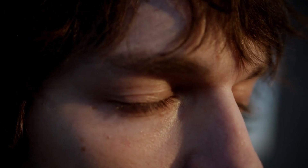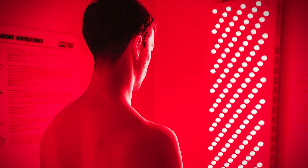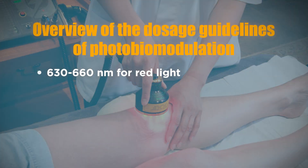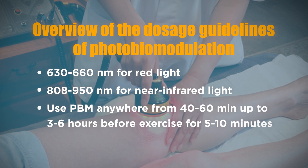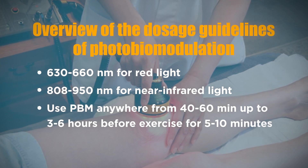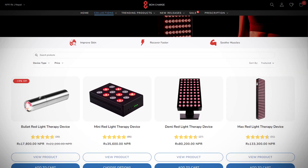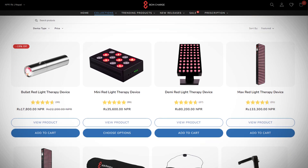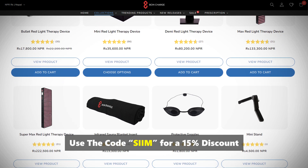If you are doing it before exercise, you need to do it about 1 to 2 hours before because it takes at least 40 to 60 minutes for the benefits to kick in. There are no serious harmful effects to the therapeutic use of photobiomodulation. The most common side effects include tiredness and redness of the skin if used too much or too close. Red light therapy is also beneficial to the eyes and has been seen to improve eyesight, though you don't want to be directly looking at the light because it's still very bright. Guidelines: use 630 to 660 nanometers for red light and 800 to 900 nanometers for near-infrared light, 40 to 60 minutes up to 3 to 6 hours before exercise for about 5 to 10 minutes. You can also use photobiomodulation after training for 3 to 5 minutes. Check out Bond Charge for red light therapy devices — they have devices for all different sizes, big towers as well as small handheld devices, and even a red light face mask. Use the code SEEM for a 15% discount.